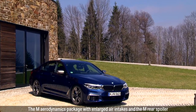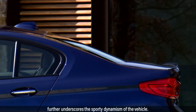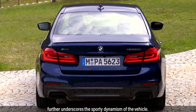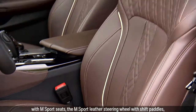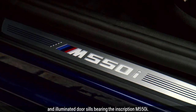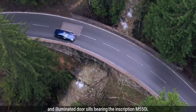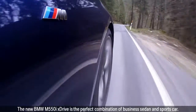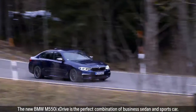The special slat on the front air intake, the M Aerodynamics package with enlarged air intake, and the M rear spoiler further underscore the sporty dynamism of the vehicle. The theme continues on the inside, with M Sport seats, the M Sport leather steering wheel with shift paddles, and illuminated door sills bearing the inscription M550i.